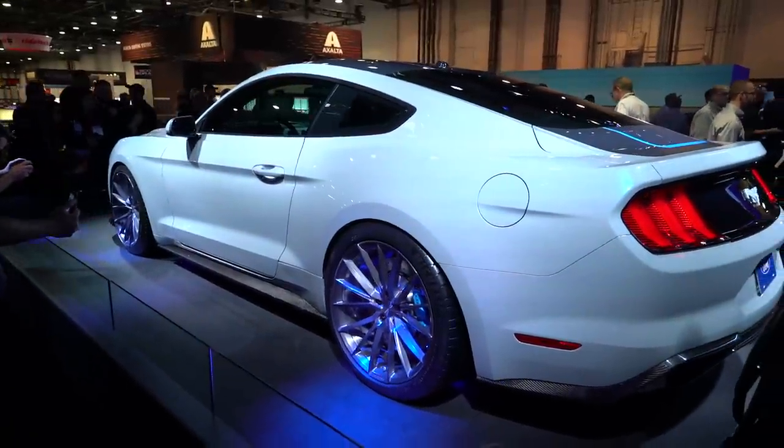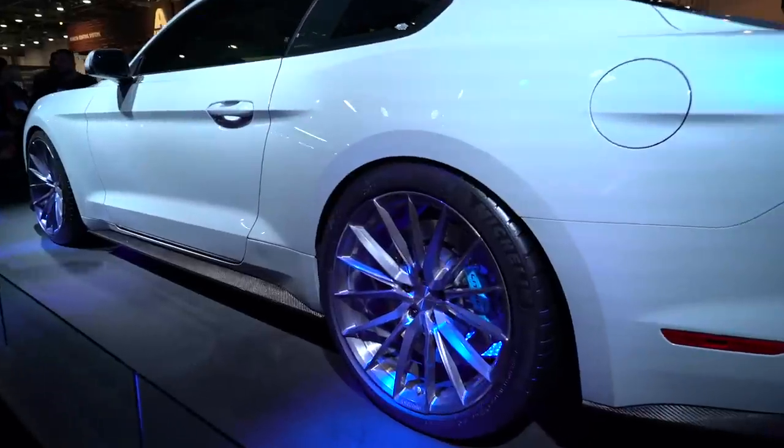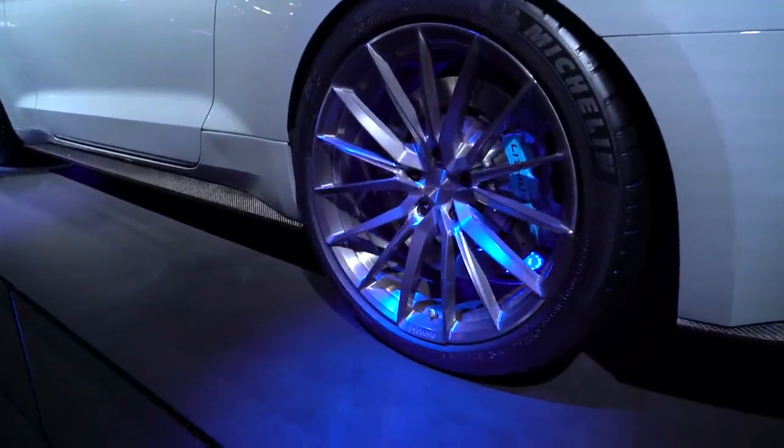The 800-volt system, which is double the voltage of most electric vehicles, helps deliver all that energy faster while keeping the powertrain cooler.